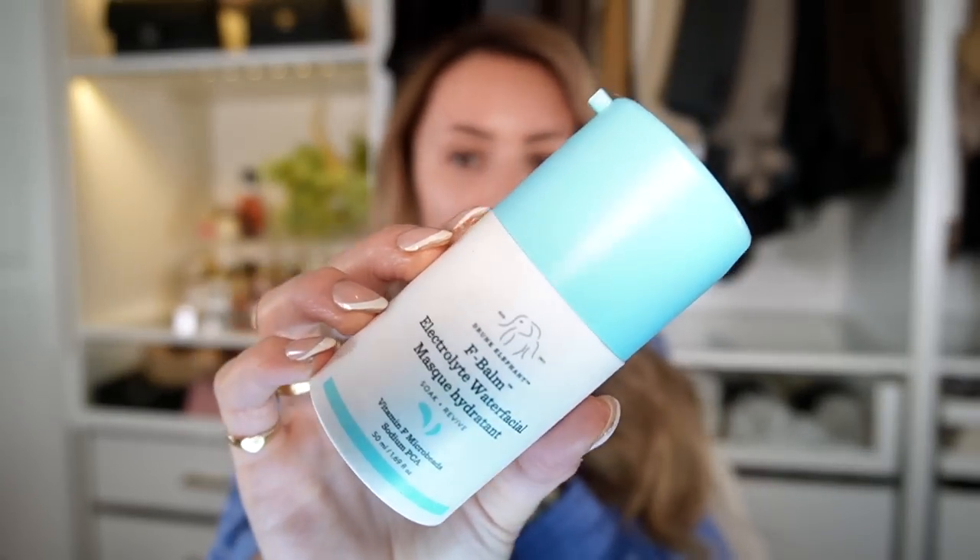Another really intense moisturizing product that I rave about all the time is the Drunk Elephant F-Bomb Electrolyte Water Facial Mask. This is actually my second bottle. I use this more so in the summer because, while it's hydrating, it's not as oily — it's more of a gel. I feel like this is the best primer to use before makeup ever. In the summer, this is really my go-to moisturizer because it's lightweight but so incredibly moisturizing. I also picked up the Tan Luxe The Face Illuminating Self Tan Drops.